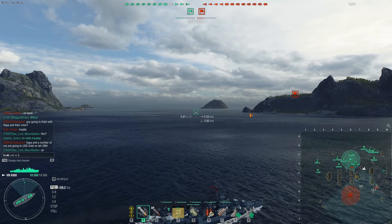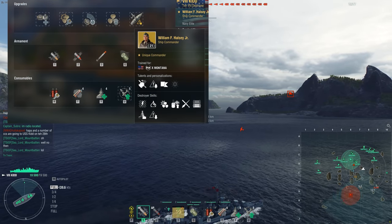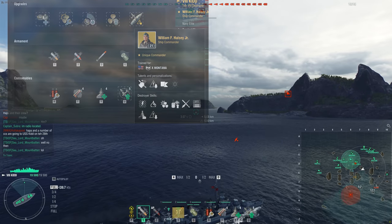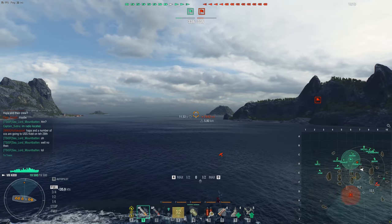Hello, good people of YouTube, Mountbatten here. Today I'm talking about a ship I wanted to make an updated video on for quite some time. That is the Tier VIII Premium American Destroyer, The Kidd.